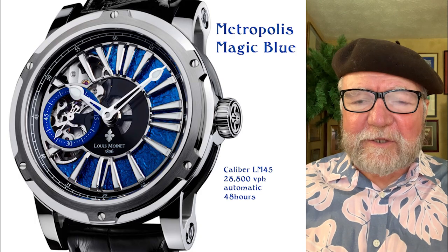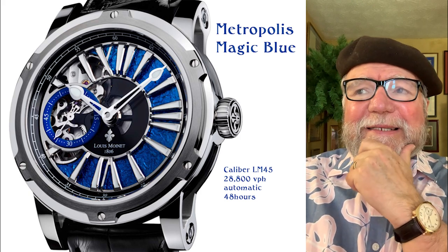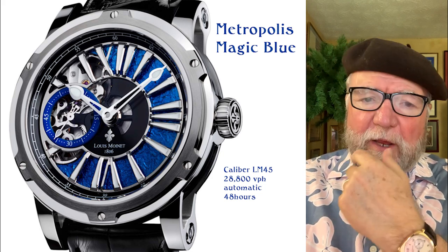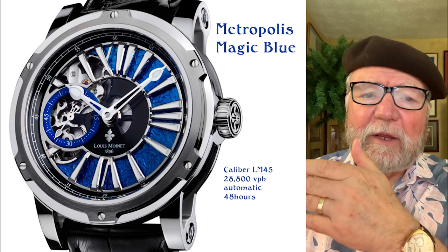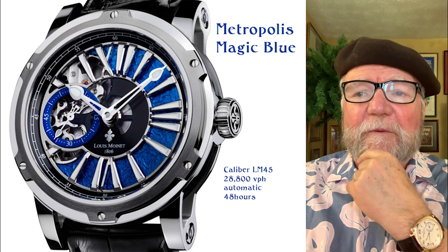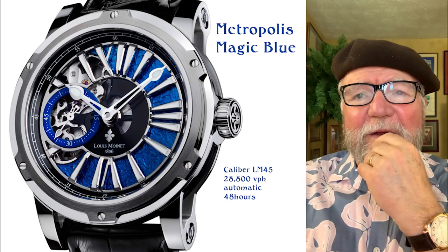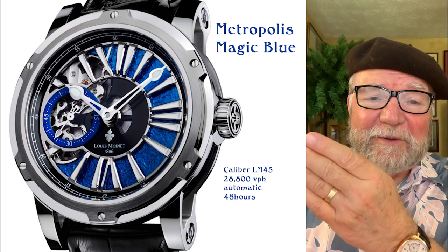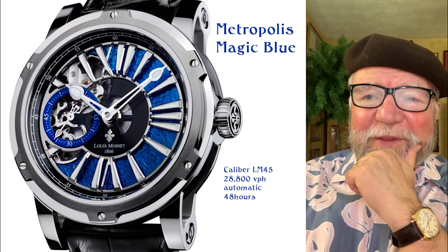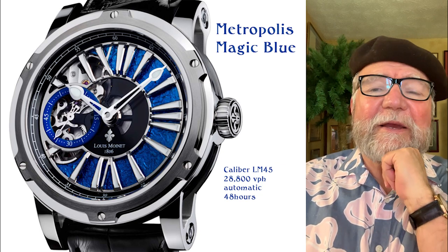Hi everybody, I'm Bill Sanders and this is Watch Art Side, the art and science of watch collection. Today I'm going to talk about a company called Louis Monet. Louis Monet is named after a famous watchmaker who was credited with inventing the chronograph, so it's well known for that, but the connection between the watchmaker and the company is well-gapped.